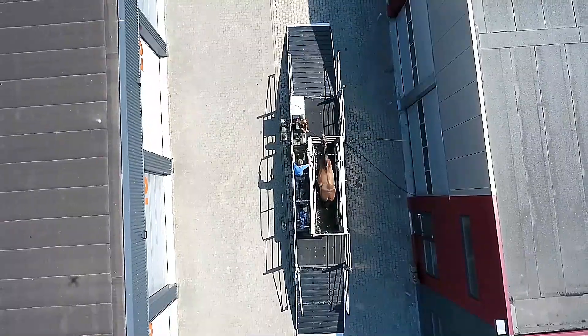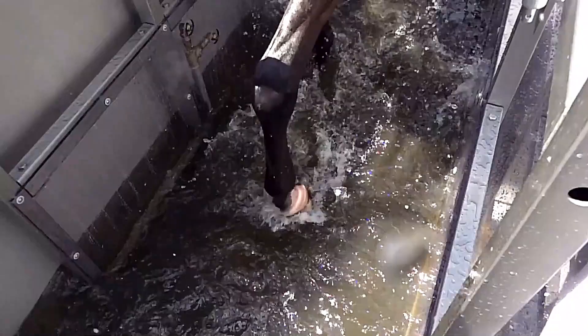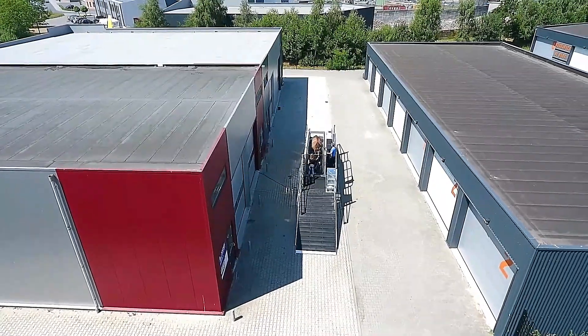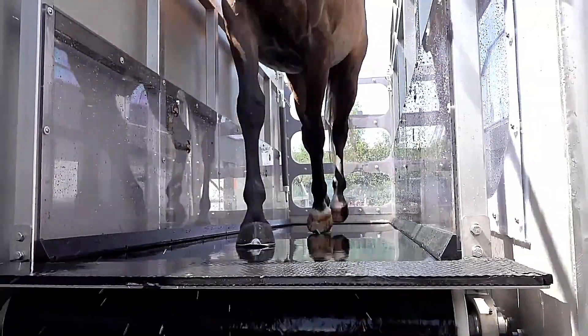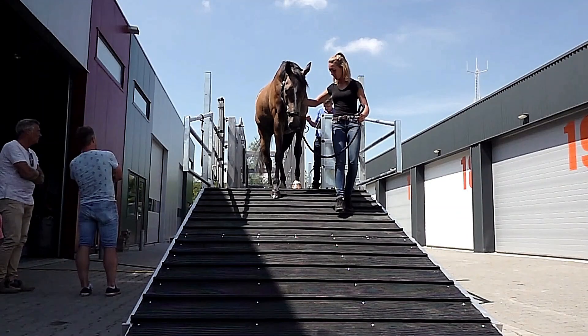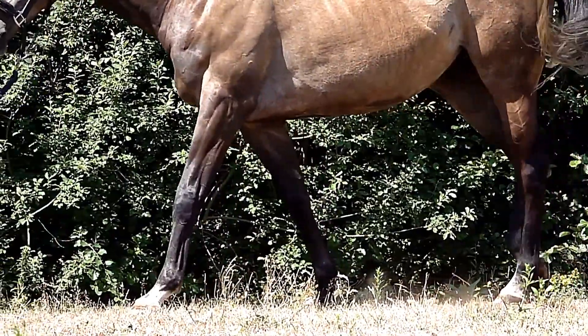This makes the Aqua Trainer an essential tool for rehabilitation programs, injury prevention, and overall performance enhancement. Designed with safety as a priority, the Kylix Mobile Aqua Trainer is equipped with multiple protective features to ensure the well-being of both horses and handlers. By combining mobility, effectiveness, and equine-friendly design, this equipment offers a revolutionary approach to horse training and recovery.